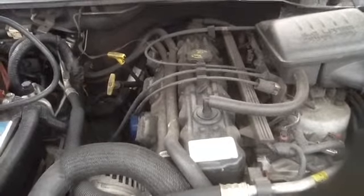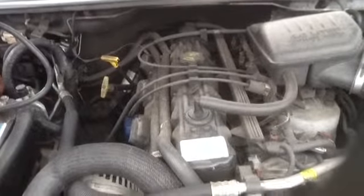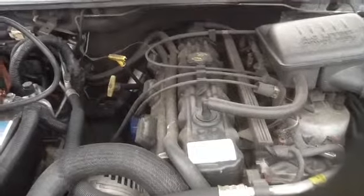Again, this is a 2002 Jeep Grand Cherokee with a 4.0, stock number 14D15. Thank you.